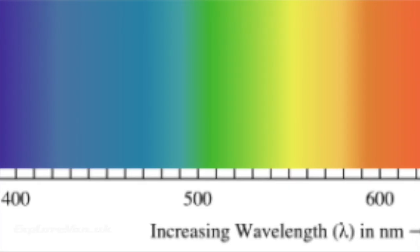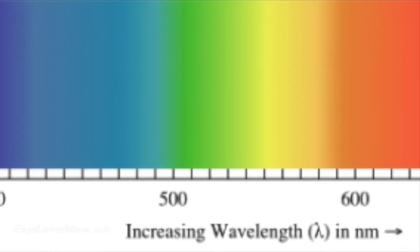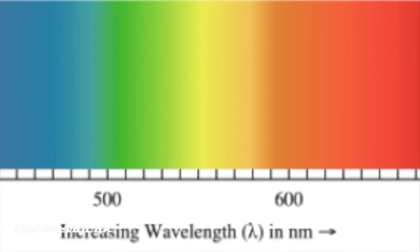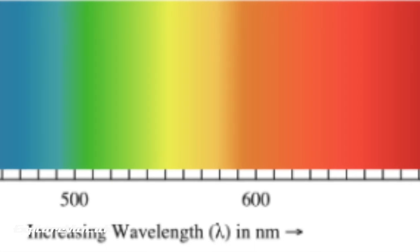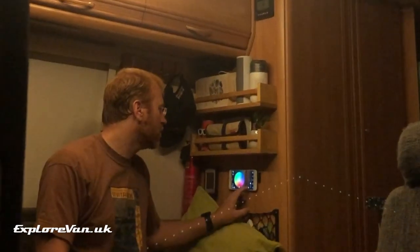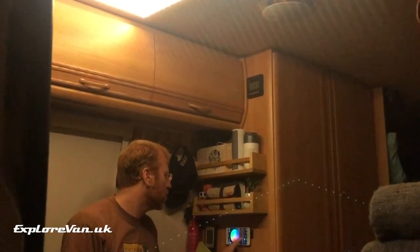We all know that light tends to attract bugs, so once evening draws in, being able to black out the light also helps to avoid them trying to get in. Research does suggest that bugs are less attracted by red wavelengths of light, so you could try using red light as an alternative to white light — though you might get some strange looks.